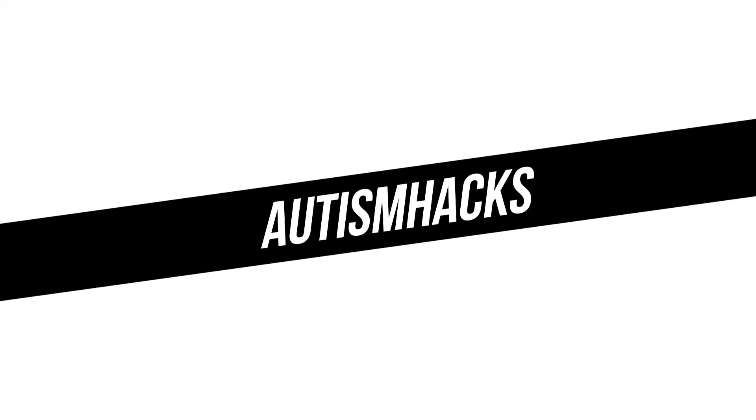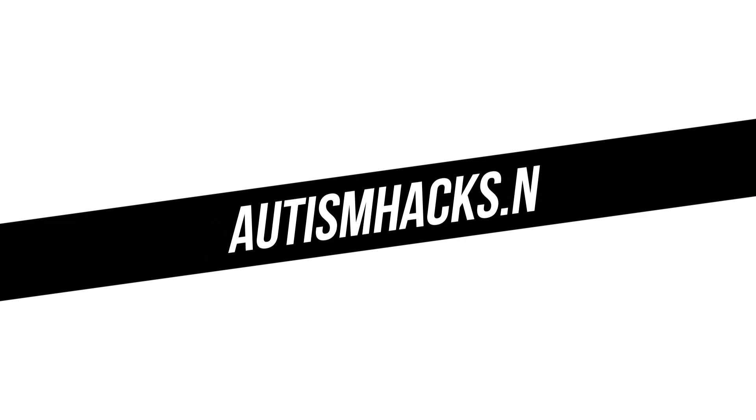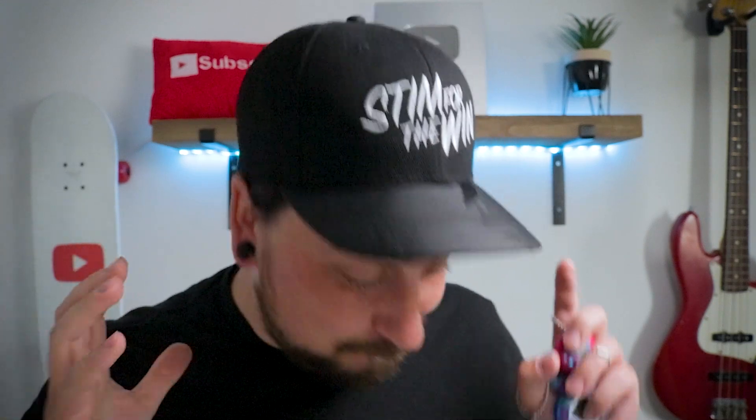If you are new and you haven't already downloaded my free Autism Life Hacks PDF book, you can do it at autismhacks.net right now. I'm super excited about this video — I came across an amazing robot.